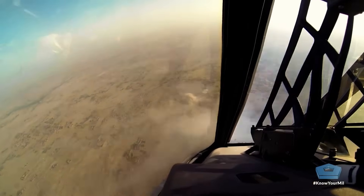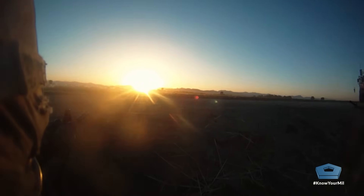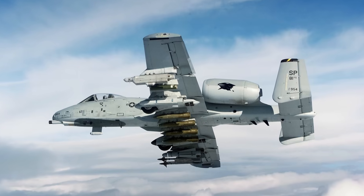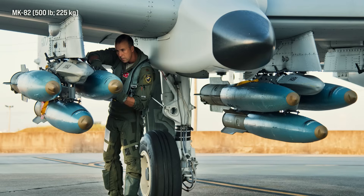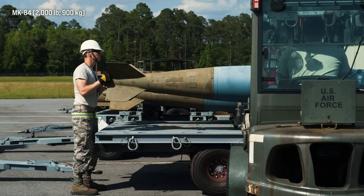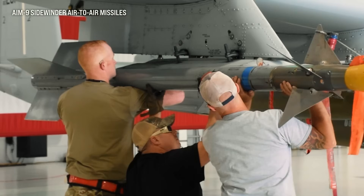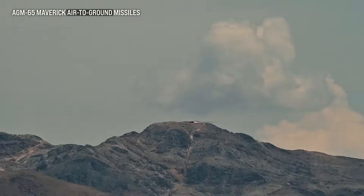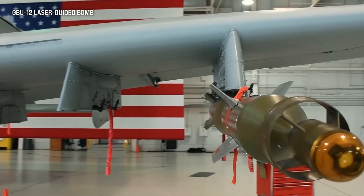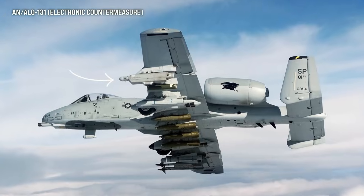The aircraft also needed to deliver a massive amount of firepower. It has various attack configurations, with eight underwing and three underfuselage pylon stations. It can carry 500-pound Mark 82 and 2,000-pound Mark 84 bombs, incendiary cluster bombs, AIM-9 Sidewinder air-to-air missiles, and AGM-65 Maverick air-to-ground missiles, widely used against bunkers and tanks. It can also deploy laser or GPS-guided bombs, laser-guided and unguided rockets, infrared countermeasure flares, electronic countermeasures, and more.